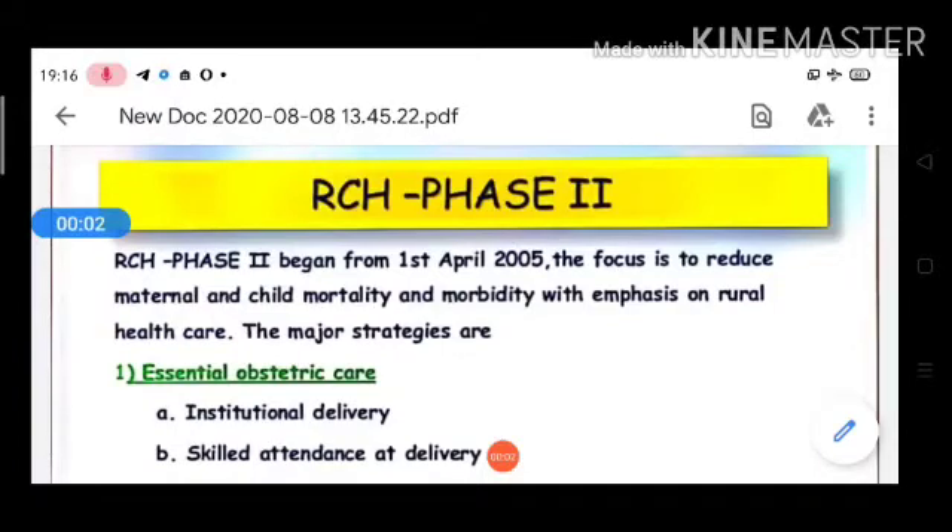Good morning students. Last class we talked about RCH Phase 1. Today's topic is RCH Phase 2. RCH Phase 2 begins from 1st April 2005. The focus is to reduce maternal and child mortality and morbidity, with emphasis on rural health care.